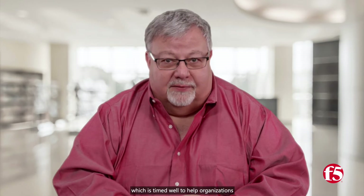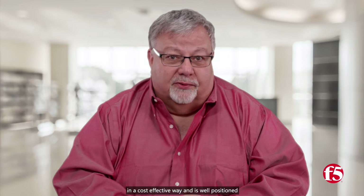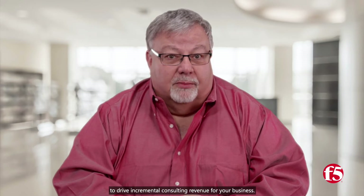Hi, my name is Jay Kelly from F5 Networks, and I'm here to tell you about a compelling solution from Microsoft and F5, which is timed well to help organizations achieve their zero-trust goals in a cost-effective way and is well-positioned to drive incremental consulting revenue for your business.